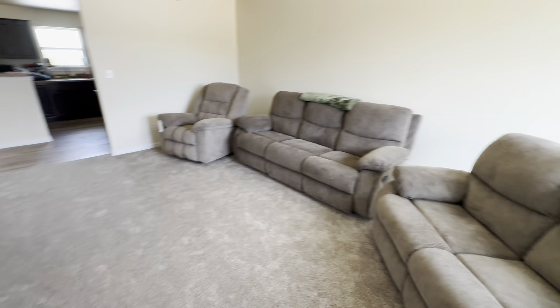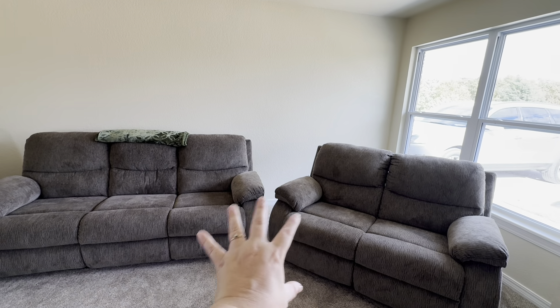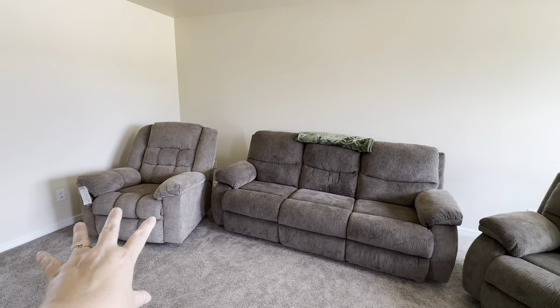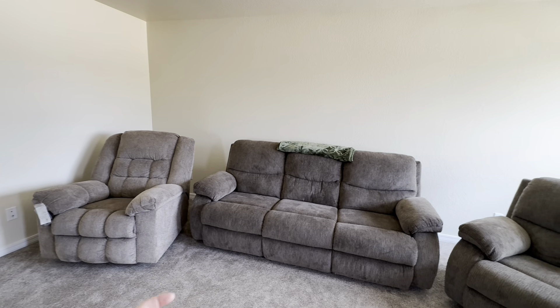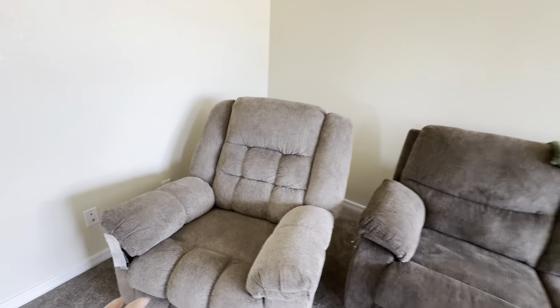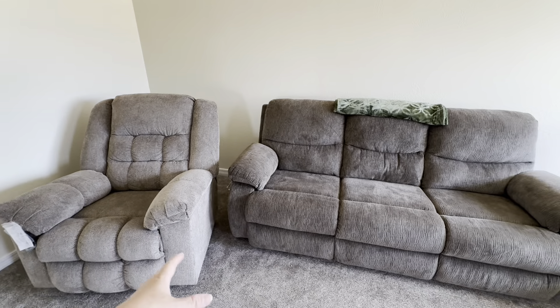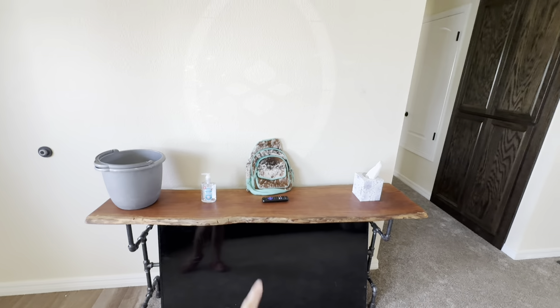Turning around here, this is our living room suit. We did not get the recliner that came with the couch and love seat because it wasn't very big — it was more perfect for kids. We did get this color; it's a little bit lighter brown. We thought it matched a lot better when we picked it out, but it didn't. I think it still works pretty good. Here is our little entryway; we haven't put our TVs up on the wall yet.